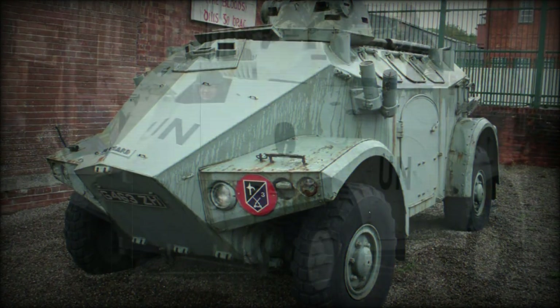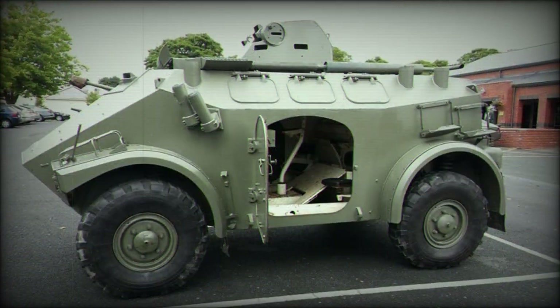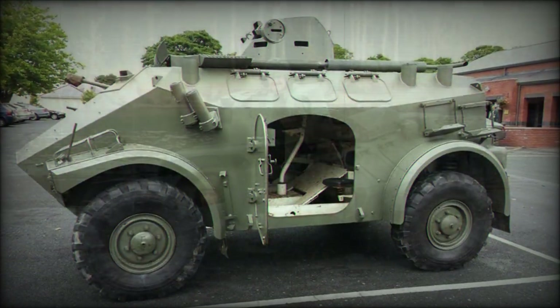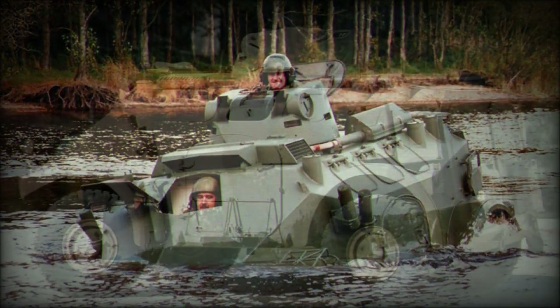The M3 continues in service today and has seen combat exposure as recently as the Yemeni Civil War. It has proven serviceable as both a military and security-minded vehicle.